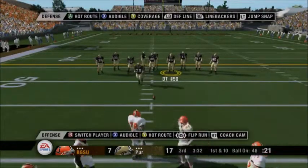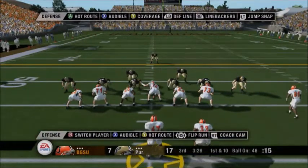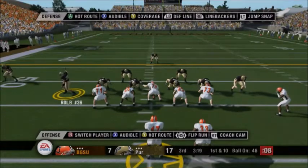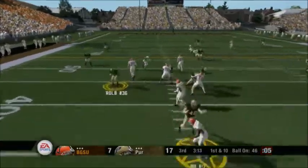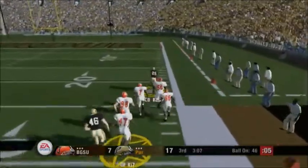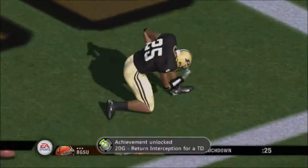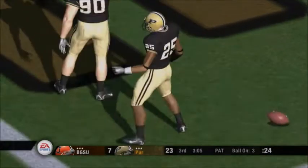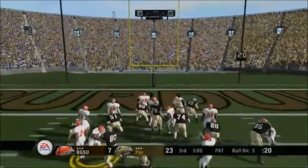First down, 10 yards to go. Ball on the 46. Number 17 lines up in the gun with three receivers in the formation. Bowling Green changes their play. He drops back, looks, throws it on the run — number 25 with the interception! He can scoot — the 10 — touchdown! And just like that they make it a two-possession game. They really took the pressure off themselves there. That was a great return for a touchdown and it gives them some breathing room on defense. This offense has a lot of work to do now; they're really going to have to fight to get back in this ballgame.